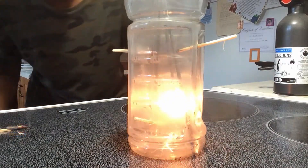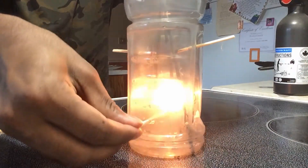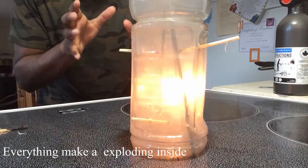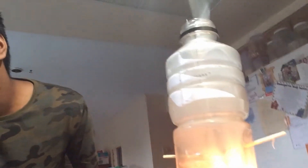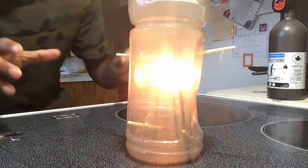Basically, everything is exploding inside. There's gas being released, and it's very dangerous.